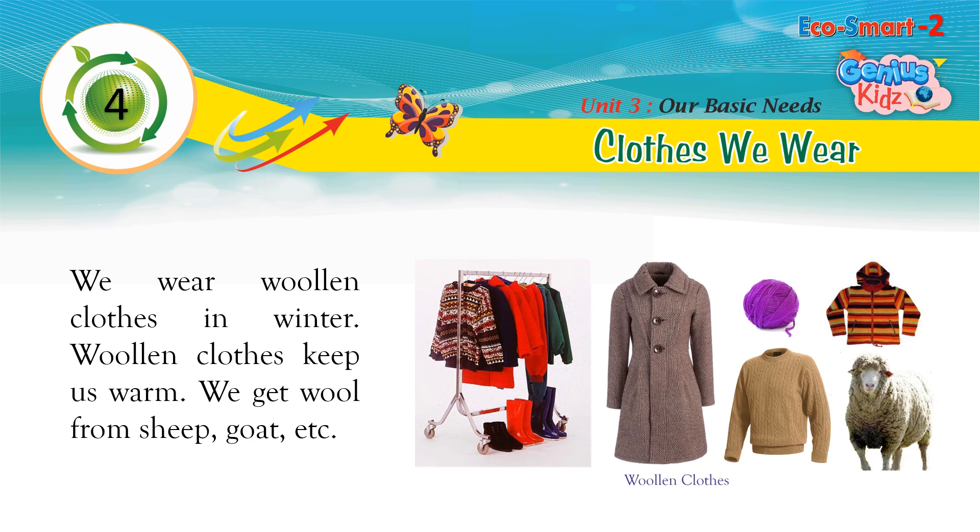We wear woolen clothes in winter. Woolen clothes keep us warm. We get wool from sheep, goat, etc.